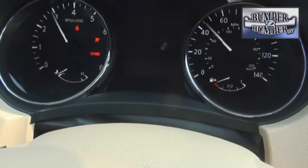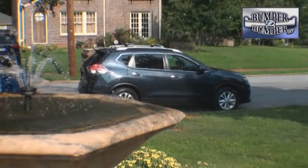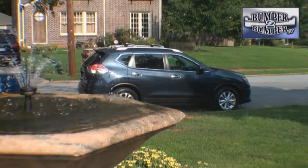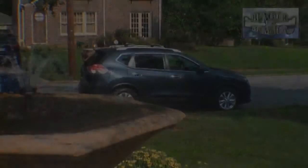The Rogue should remain what it started out to be — a two-row, five-passenger crossover — and not a shrunken version of other SUVs from the same brand. This is Greg Martin. We want to know what you think, so email us. The address is bumpertobumpertv@cs.com.